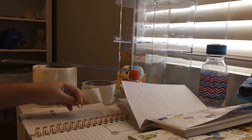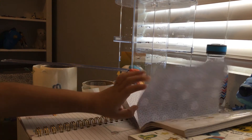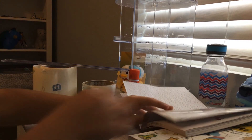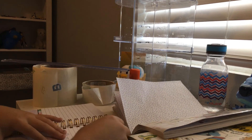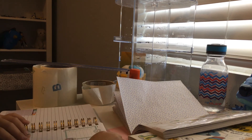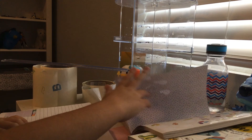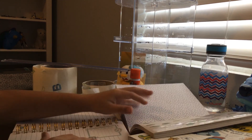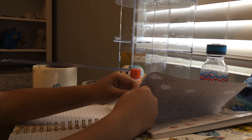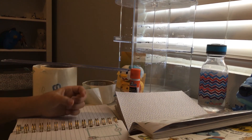Don't worry about it — it's your journal. You're probably never going to get any hate on it. Even if someone says your journal is hideous or ugly, it's your journal. If you actually feel that you need to change it, you could buy a new journal or simply tear out the pages.